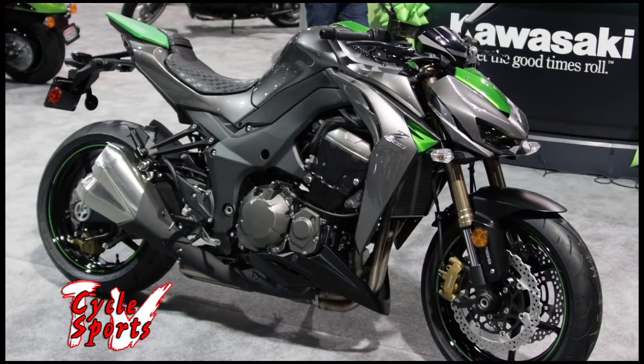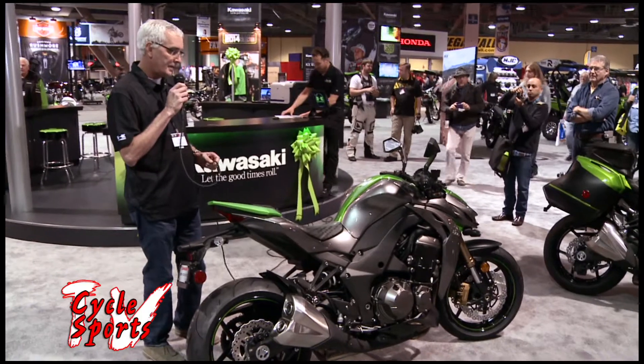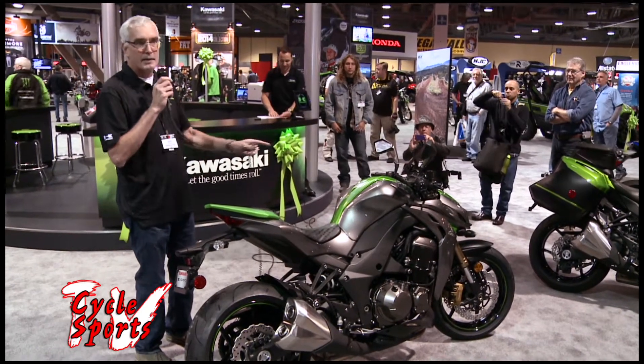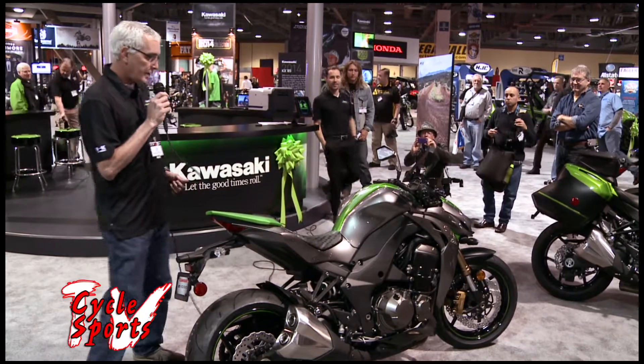Your first question is probably what does "Sugomi" mean. In Japanese, it means a predatory, threatening, ominous presence, and that's what they tried to achieve with the styling, which they label Sugomi.